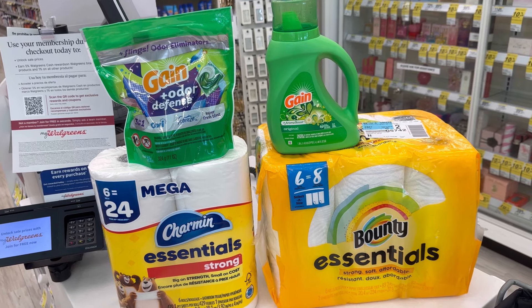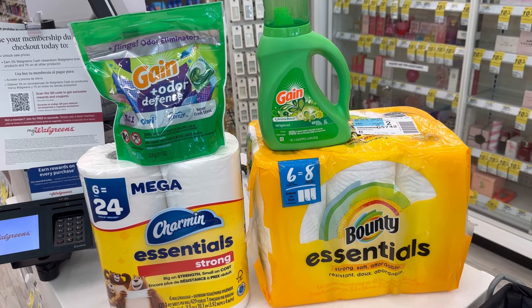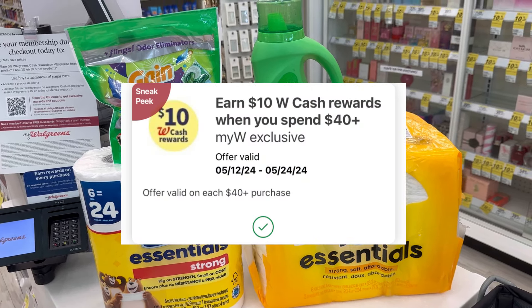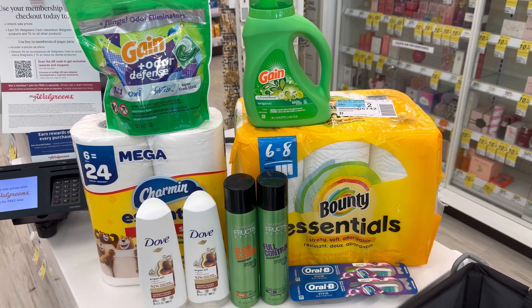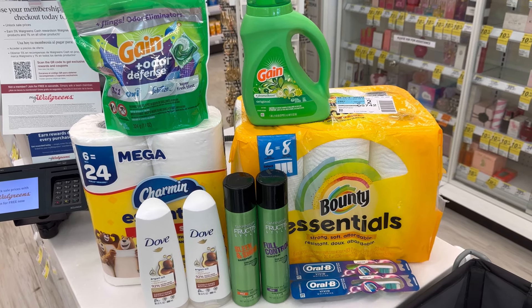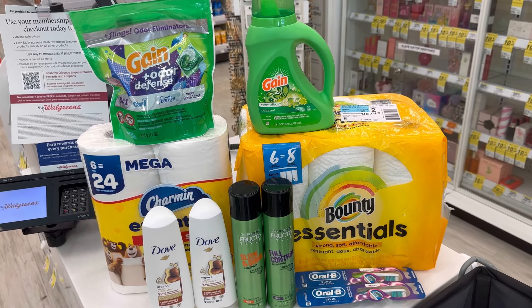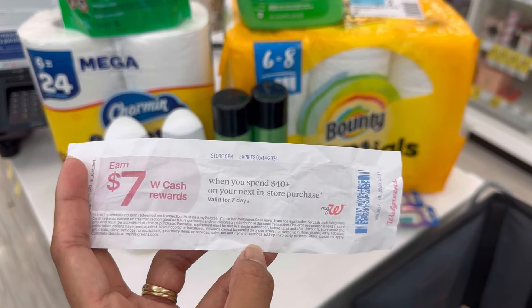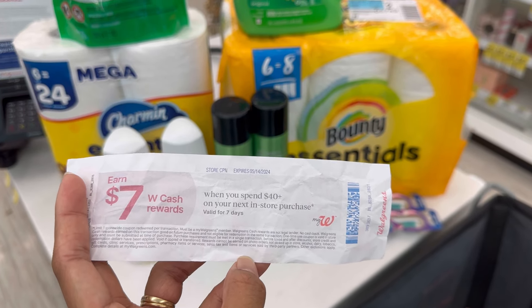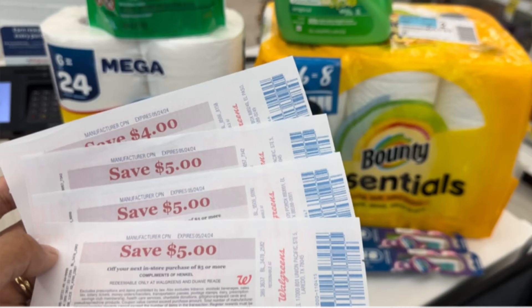If you're not using any Spend Booster, you can use Walgreens Cash to pay for this transaction. For me, I'm adding it to my Spend $40 deal because I have the Spend $40 Get $10 Walgreens Cash digital booster. Here are all the items I grabbed for my Spend $40 deal — Dove, Fructis, Oral-B, Gain, Bounty, and Charmin — totaling $44.19 with $15.50 in digital coupons. I also have a Spend $40 Get $7 Walgreens Cash paper booster to combine with the digital booster, plus some register rewards to use to lower my out-of-pocket.